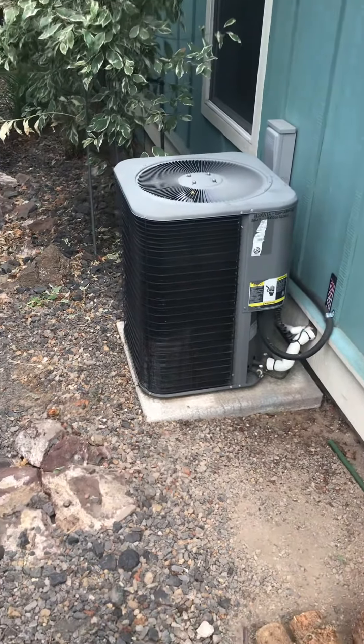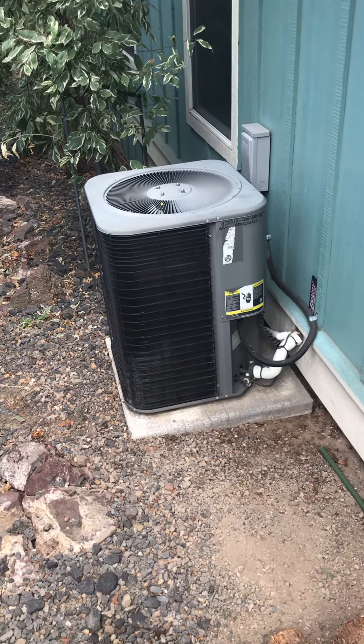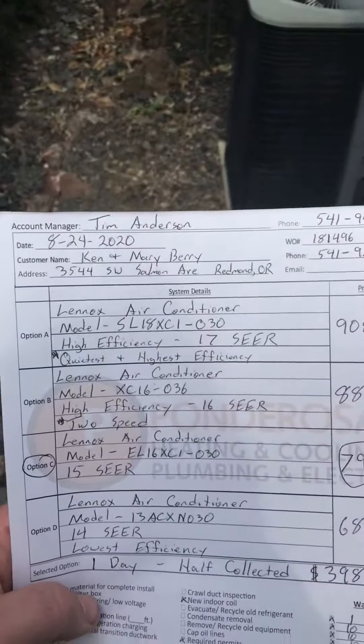One day job — not a whole lot of additional materials, just a new pad. Everything else is up to speed. One day for Ken and Mary Berry in Redmond. Option C.